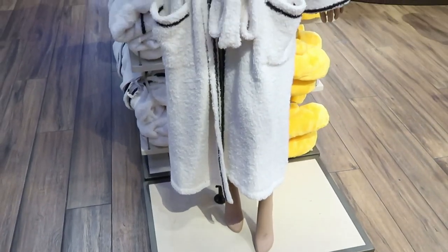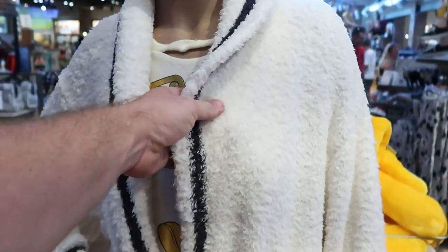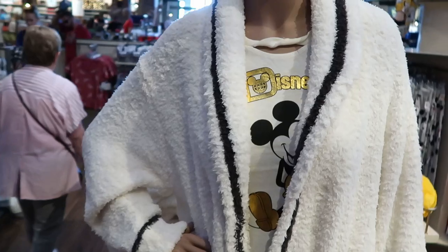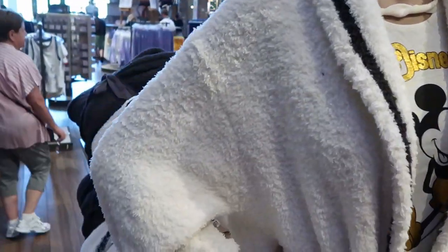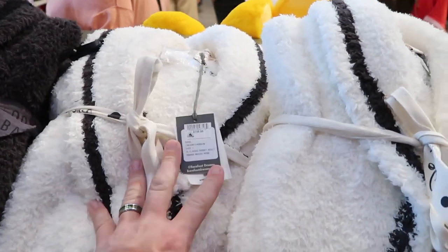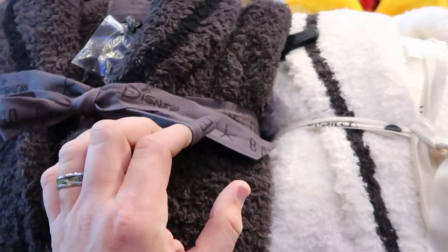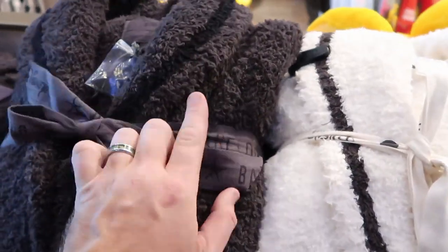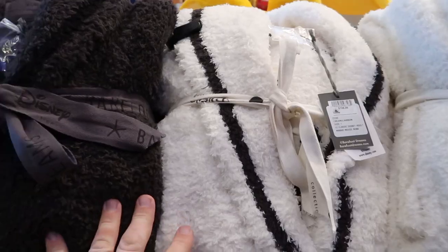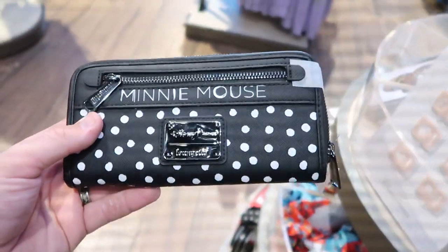Check out this mannequin — there's actually a new robe. I'm not seeing anything Disney-specific on it, but it's very soft and extremely thick. These robes are packed up and ready to go for $158 — they have two different colorways, charcoal and ivory. It just says Disney Collection.